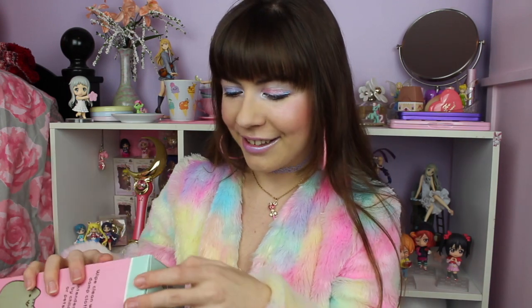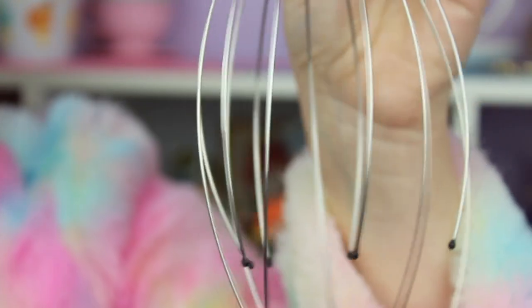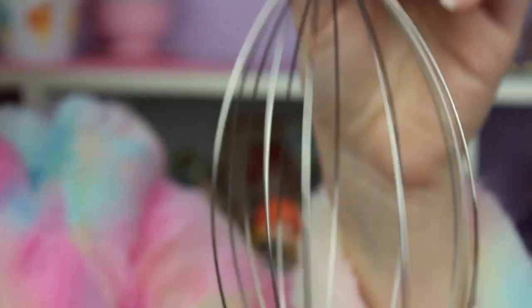The next thing I'm pulling out is very interesting — it's a Pusheen scalp massager! I've seen these so I knew what it was, but it's got Pusheen on the top. I'm not gonna try to use it right now because my hair looks really nice and I don't want to get it all frizzy. Oh my gosh, look at that — that's ridiculous! This is so funny, it is such a unique item.